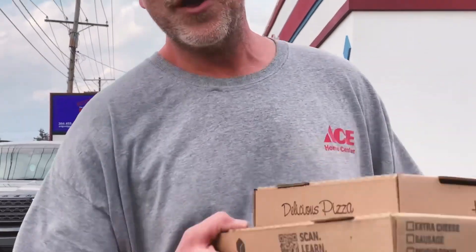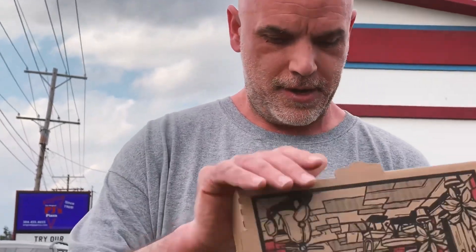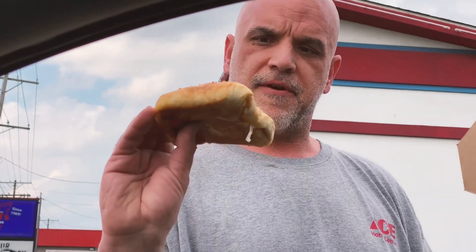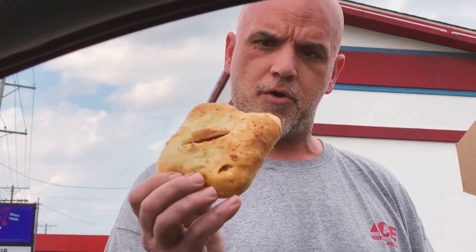Alright, here we go — pepperoni roll review from the original PJ's Pizza. We got pizza, we got the pepperoni roll. Been excited to try theirs. Wow, that is what theirs looks like — fresh baked right on the spot, to order.